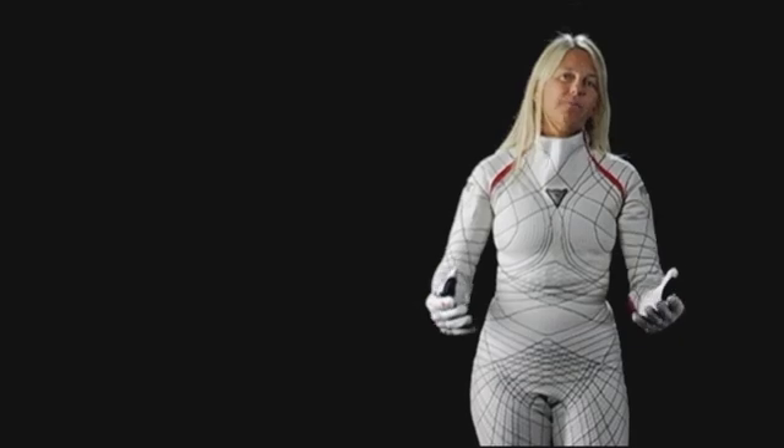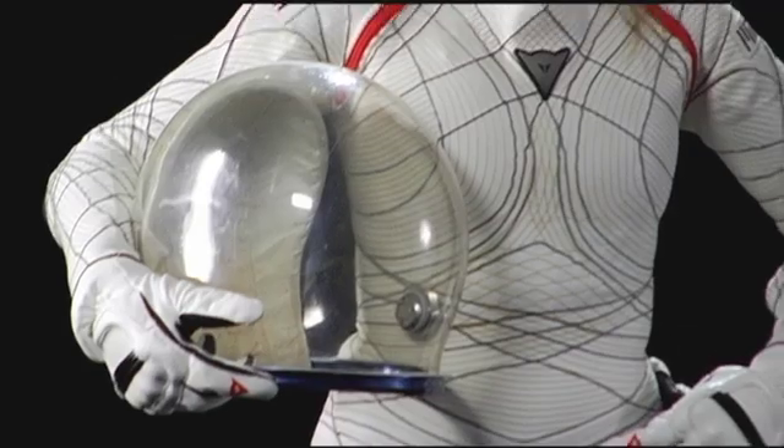This is the bio suit — it's a mock-up, our fourth generation mock-up. The most important bio suit design goals are to come up with a completely new way to keep someone alive in a pressure suit. We want to provide a lot more locomotion and mobility, and we want the astronauts to use a lot less energy.